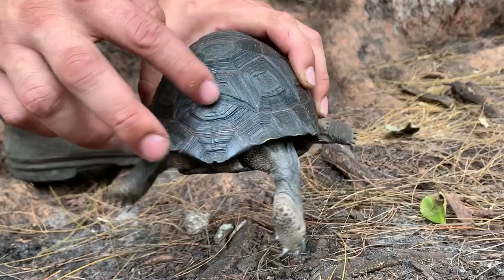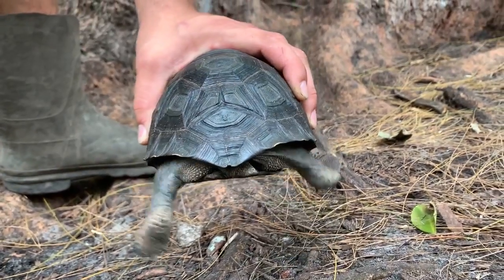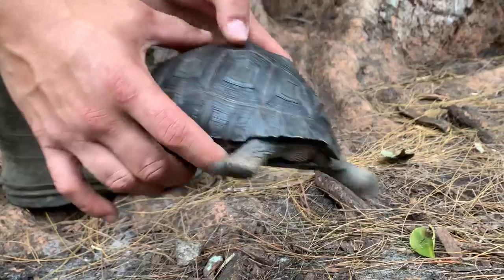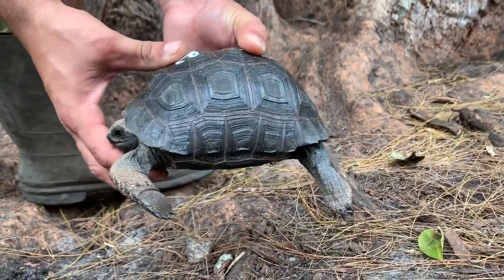And look at that double scute. There it is. Again, a nice, nice smooth shell. Nice and smooth.